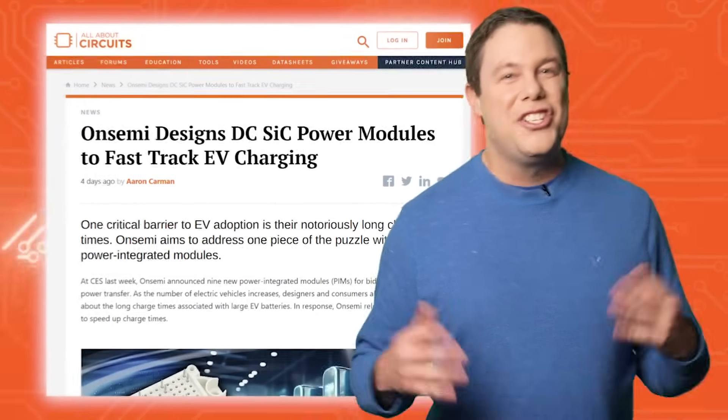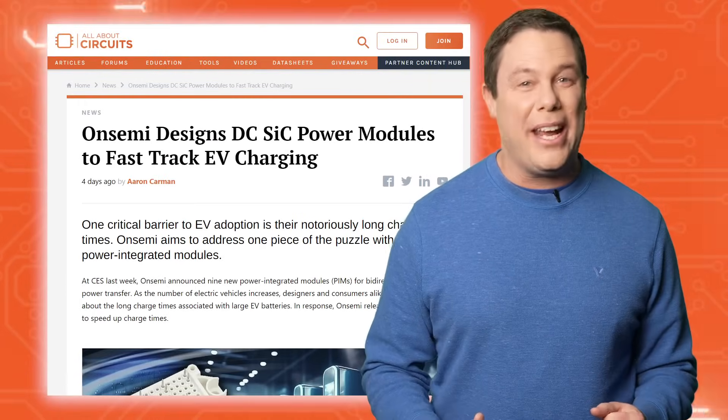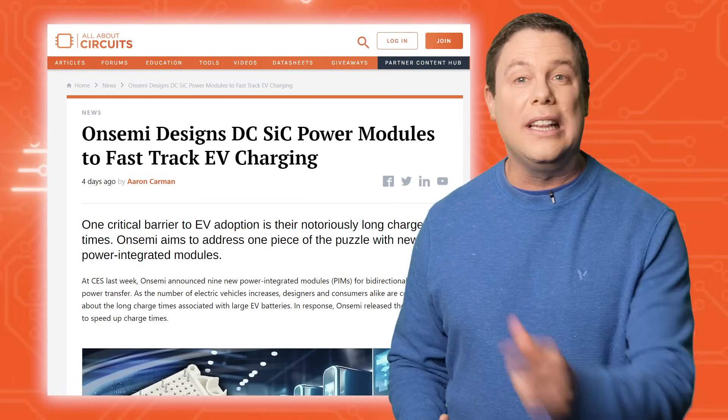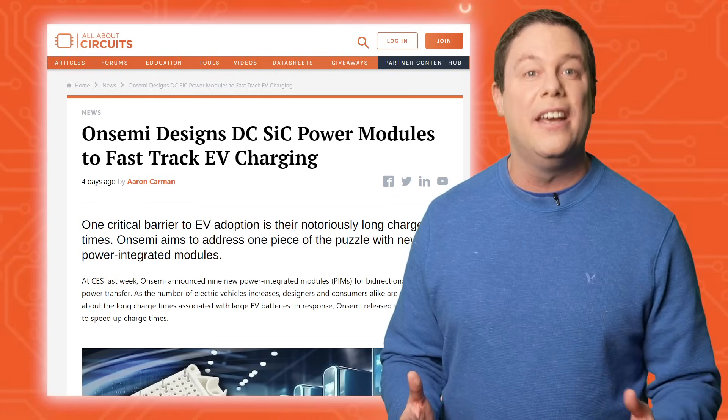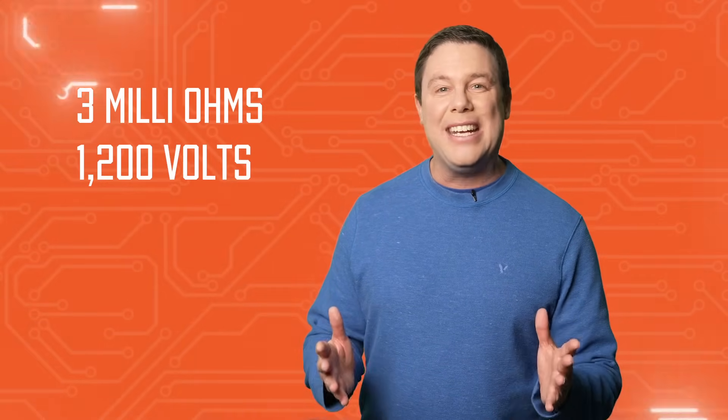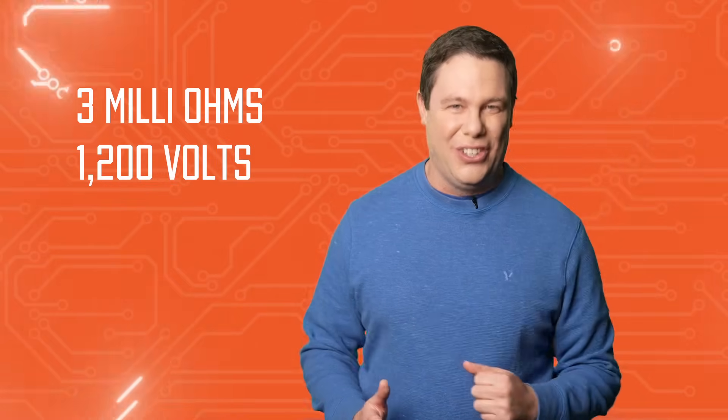Waiting for your EV to charge can be like binge-watching a slow-motion turtle race. Cheer up, my man. On Semi's elite SiC power integrated modules featuring Gen 3 SiC MOSFETs are leading the way to offer top-tier efficiency to speed up your charge time. With a low on-resistance of 3 milli-ohms and supporting various architectures, these pins have a maximum breakdown voltage of 1,200 volts, enabling increased power handling and charging solutions.